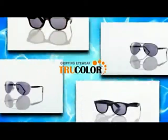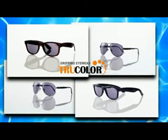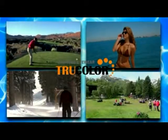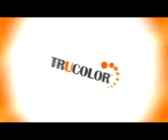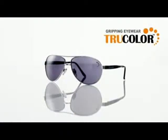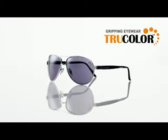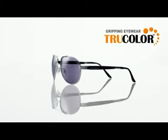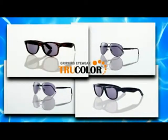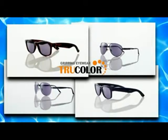And by popular demand, we've introduced stylish new frame designs. Spring, summer, winter, or fall — True Color is the one for all. Only True Color offers you all these features: protection, incredible performance with bright, vivid colors, and maximum glare reduction all day long, and up-to-date fashion styling that compares to $500 designer brands. But with Gripping Eyewear True Color, you won't pay $500, not even $300, not even $100.